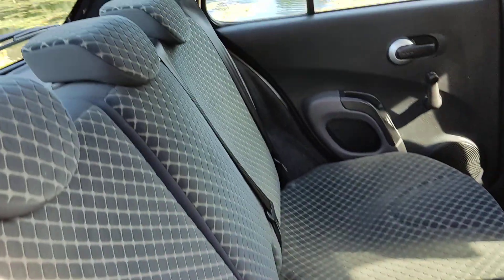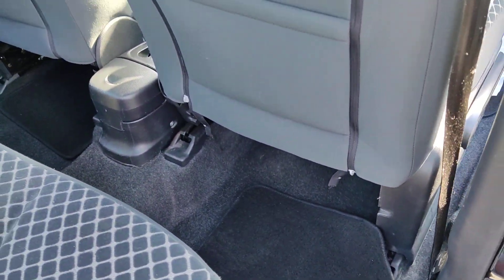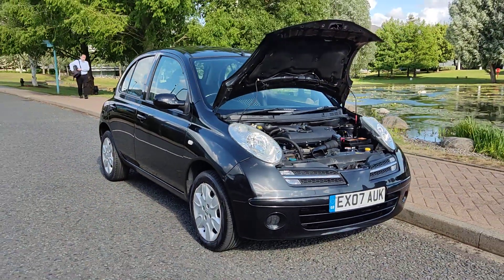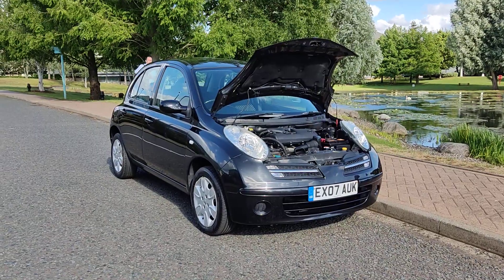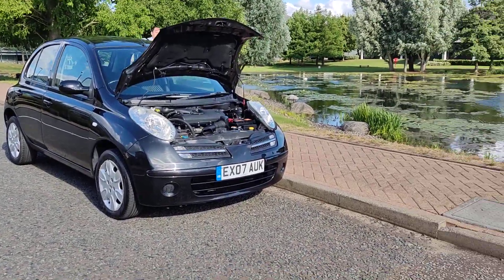Again, no signs of any wear and tear. Very clean flooring, ceiling, and parcel shelf. If you need any further information about this beautiful Nissan Micra 1.4 petrol, 5-door automatic, with long MOT and only three former keepers, please do not hesitate to contact Fake Ordeals Limited. Thank you.